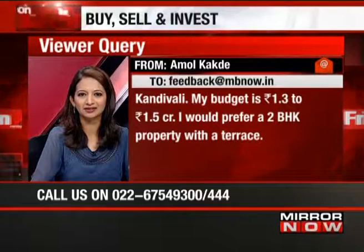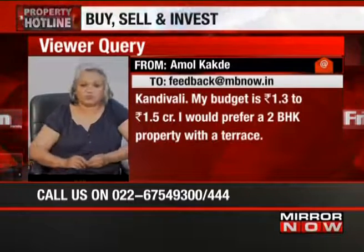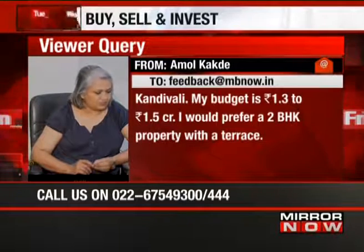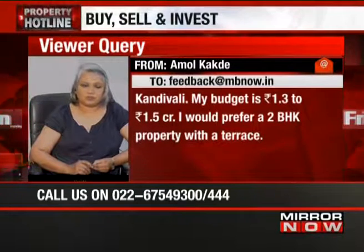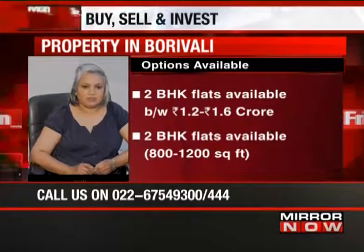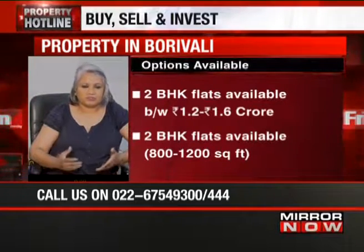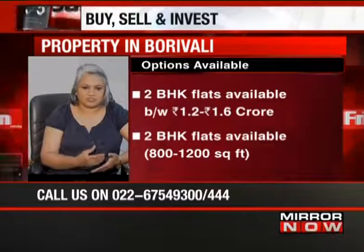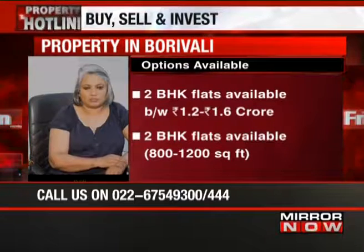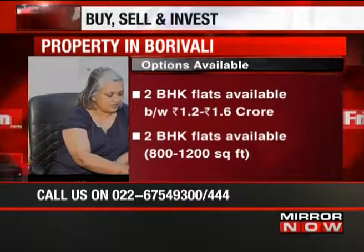When I look at the site, I think he should be able to get a 2 BHK of about 800 to 1200 square feet in Borivali West, and 825 to 1150 square feet in Borivali East. These are listed prices. Remember, in addition to this you will have stamp duty, registration and so on, so you must factor that in. 1.2 to 1.6 crore 2 BHK flats are available, and even in Kandivali there are listed properties.